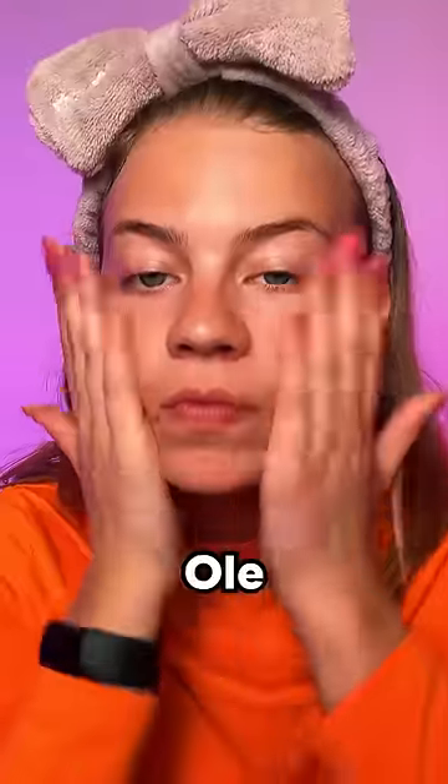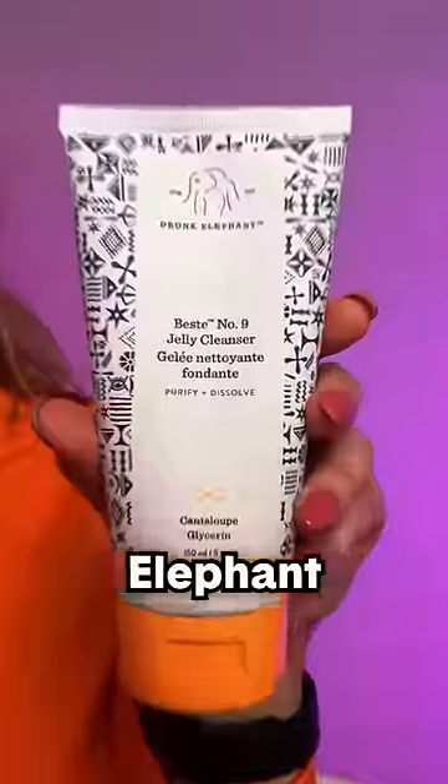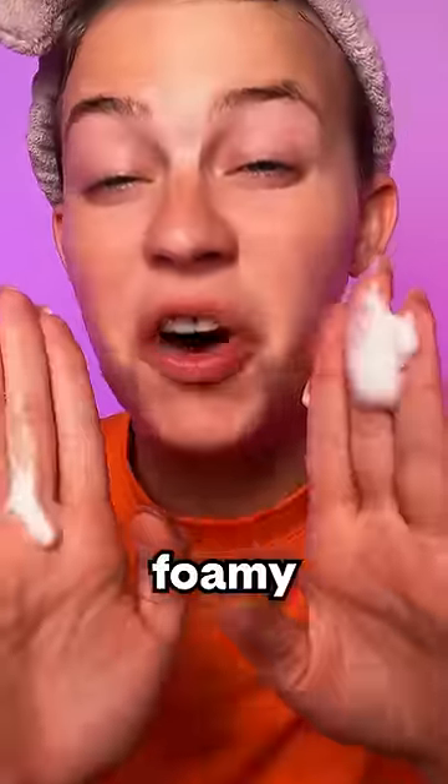Full skincare routine using only orange products. Drunk Elephant Micellar Water, Ole Hendrickson Cleanser, and Drunk Elephant Cleanser. Milk Makeup Primer. Ooh, it's foamy.